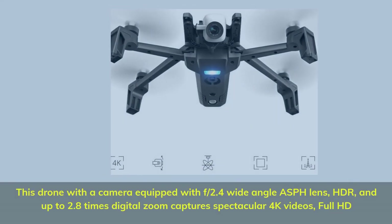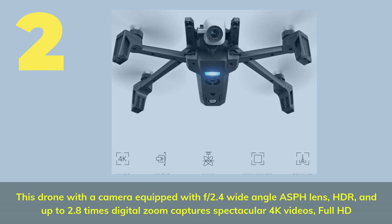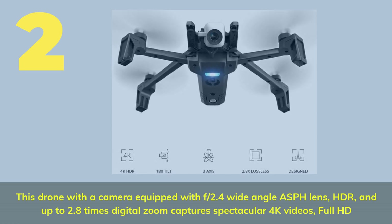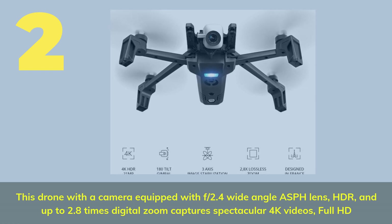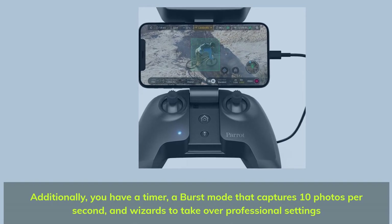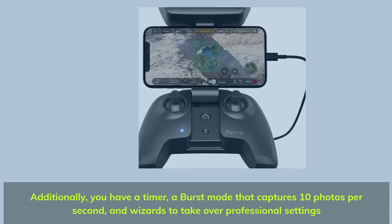Number 2. This drone is equipped with an f/2.4 wide-angle ASPH lens, HDR, and up to 2.8x digital zoom, capturing spectacular 4K videos in full HD. Additionally, you have a timer, a burst mode that captures 10 photos per second, and wizards to take over professional settings.